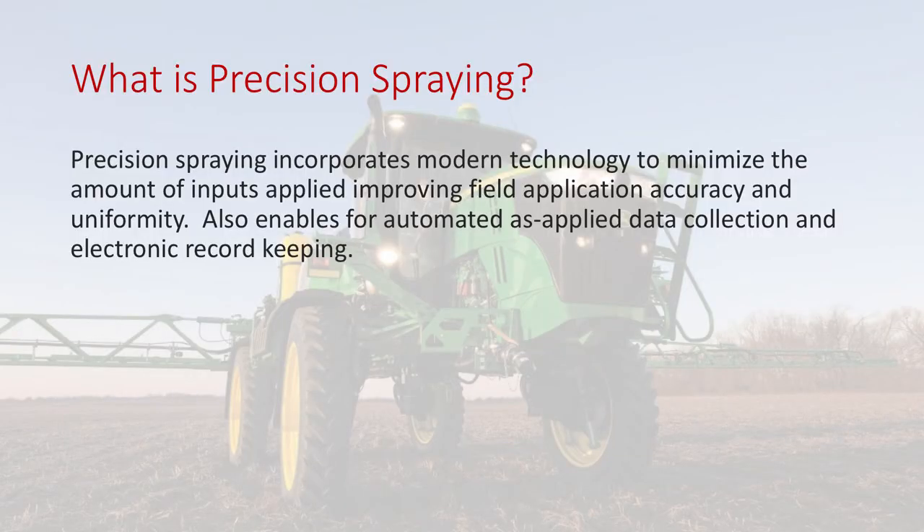Precision spraying incorporates all these technologies. To me, it's really about minimizing inputs — it's an overlap reduction strategy so we're not double or triple applying in areas. We improve field application accuracy and uniformity, and allow the technology to help take some of those very difficult decisions out of the operator's hands. It also enables the ability to collect verification data — the as-applied data that says what, when, and where. That can be very valuable if someone shows up and claims drift, and you can pull it out and say you haven't been in that field over those two weeks. That's a true verification.